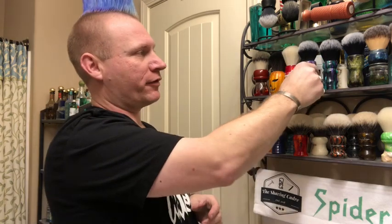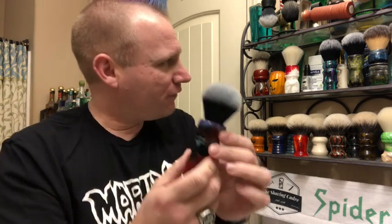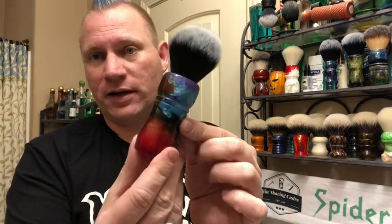My number two brush is from Oz Shaving Company. All the brushes up here except my Rich Man Shaves brush are Oz brushes, with a few more on the top shelf you can't really see. Most of what I get from him are synthetic knots — I'm a huge fan of his handles. This is a polychrome and it's probably one I grab most often. Over the past year I've definitely used more synthetic knots than badger, and nine times out of ten when I grab a synthetic I'm going for my Oz shaving brush.